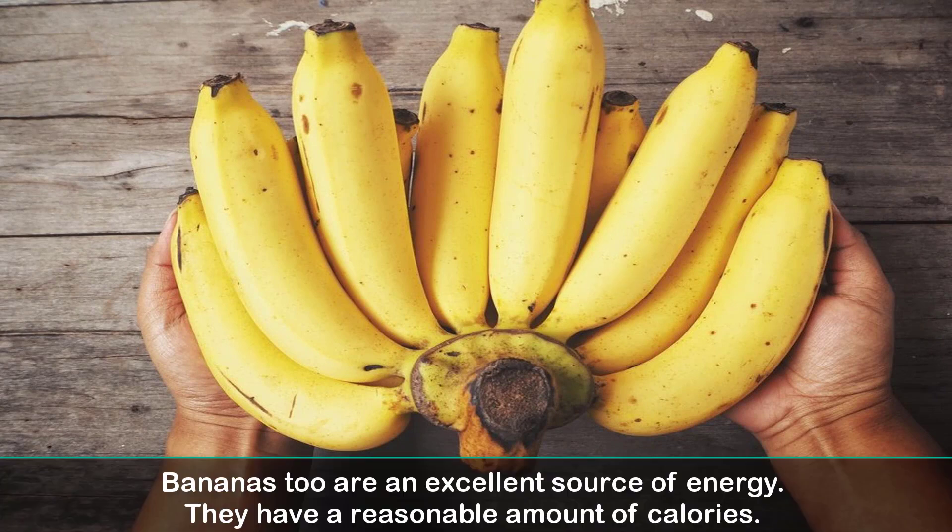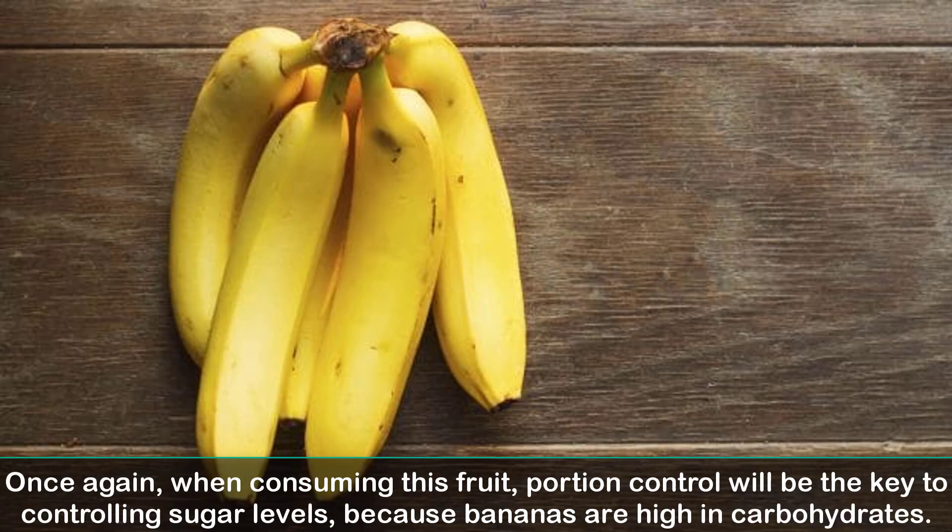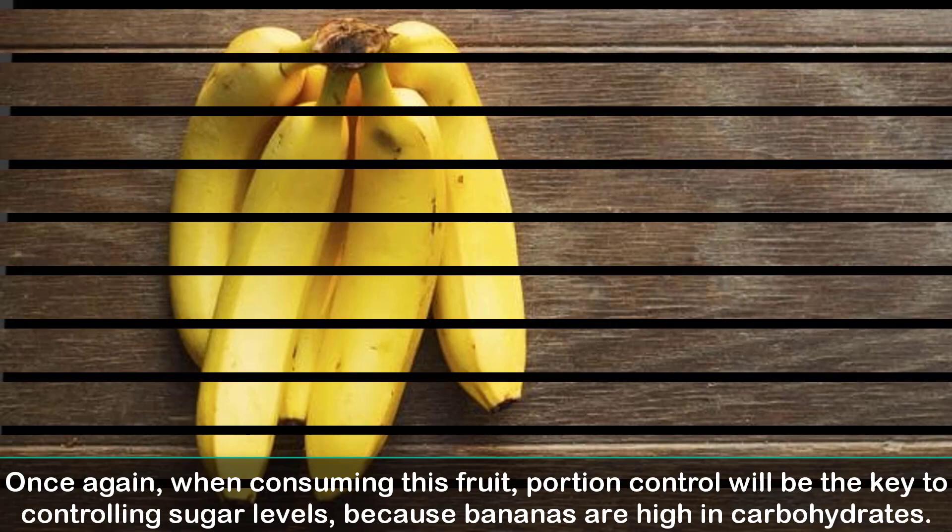10. Banana. Bananas too are an excellent source of energy. They have a reasonable amount of calories. But in addition to this, they also have a very high percentage of potassium and other vitamins. When consuming this fruit, portion control will be the key to controlling sugar levels, because bananas are high in carbohydrates.